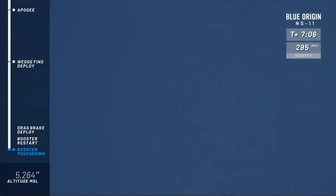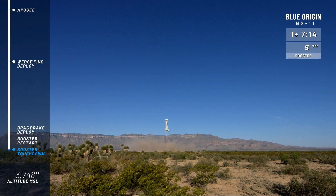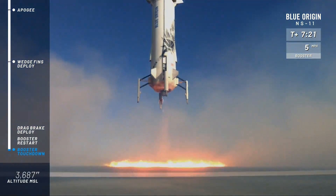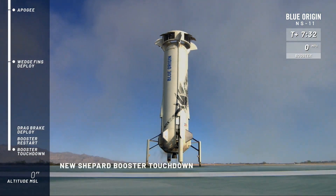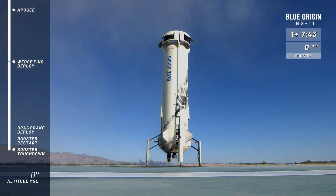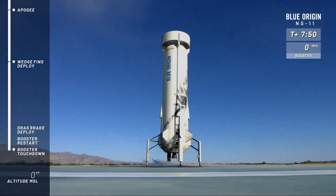Boom! We felt the sonic boom here down in Texas. Look at that beautiful hover — just magic. Look at that! And touchdown! Amazing! Beautiful! Look at those wedge fins retracting, and there go the drag brakes as well. Her work is done — fifth flight to space and back for that rocket. Just incredible. Congratulations to the Blue Origin team on that. Just another beautiful flight to space and back.